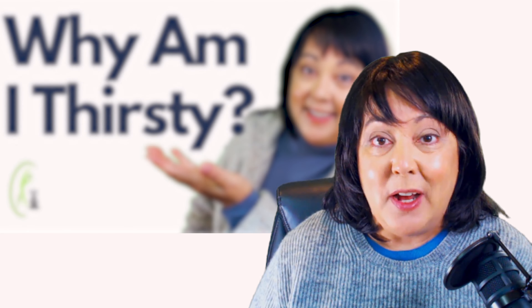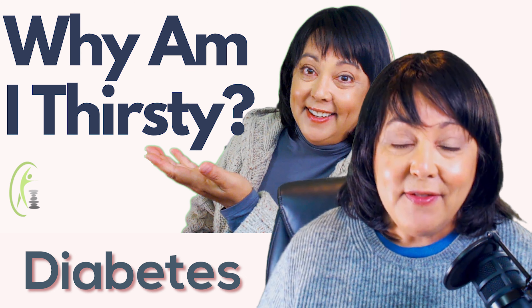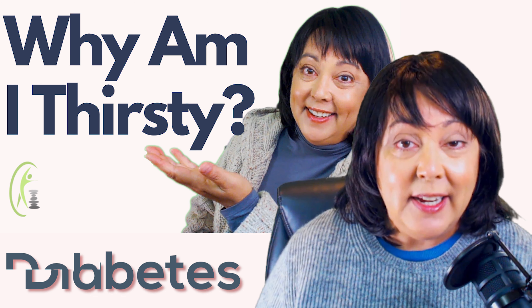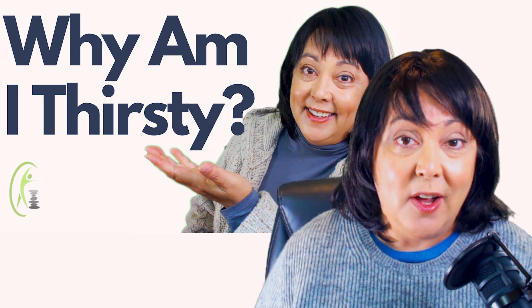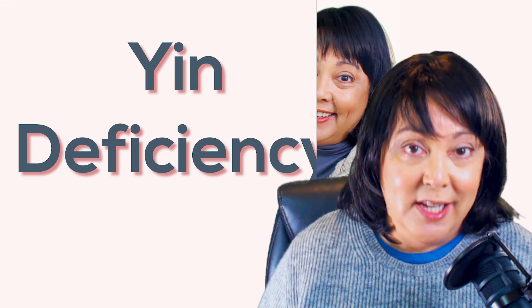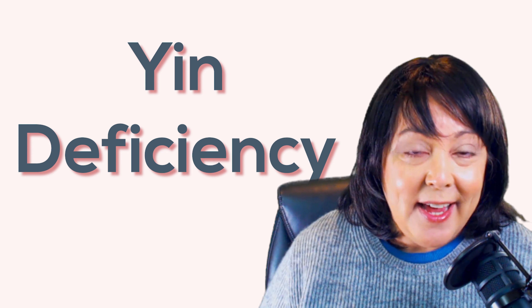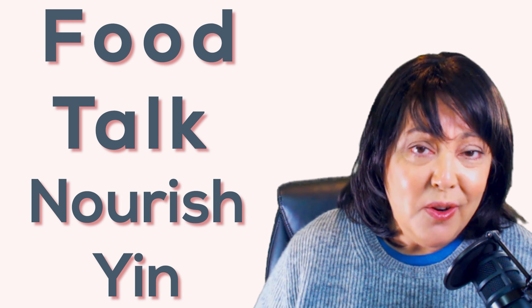So why are we talking about what foods you can eat to nourish yin? Well, remember what got us here was the episode on why am I thirsty all the time. Being thirsty all the time doesn't have to be about diabetes. It doesn't have to be about you being dehydrated, even though it can be those things. But then what is causing your thirst? That is going to be what Chinese medicine calls yin deficiency. So today, we're going to look at foods that are specific about nourishing yin, so you can get over that yin deficiency.